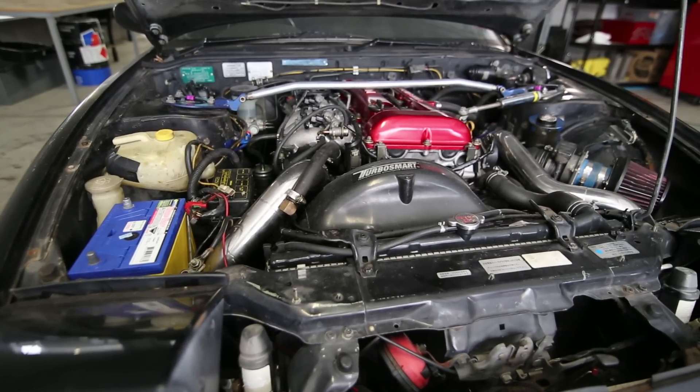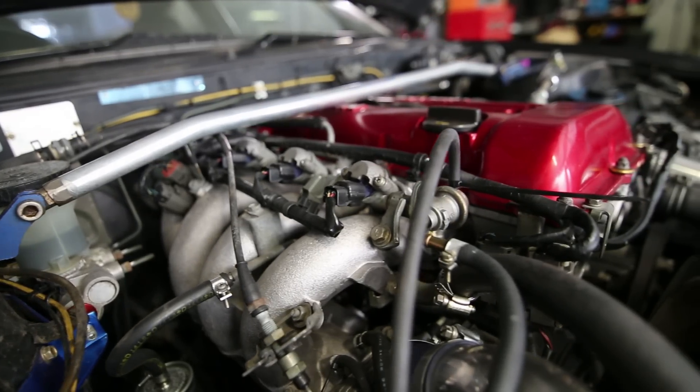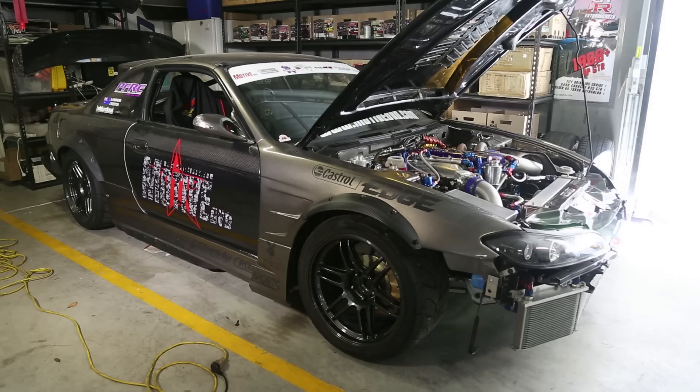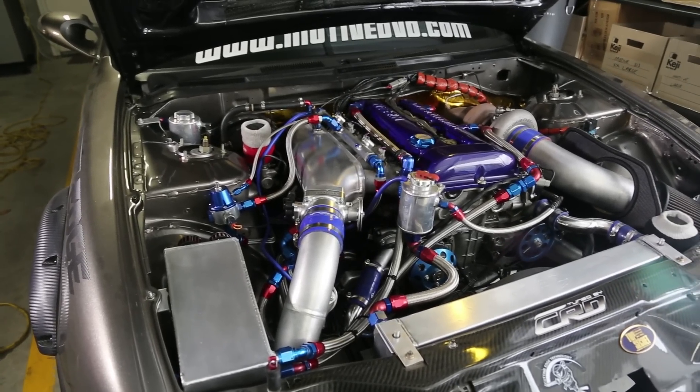The car comes with the infamous SR20 engine - the 5th car we've had with this power plant. Our plan is to turn this into a drift car, but we're going to need some help from our mate Andrew, who's a bit of an Obi-Nissan-Kenobi. His S14 Silvia has over 400 kilowatts at the wheels and he knows a little bit about drifting too.